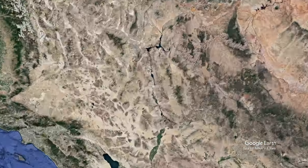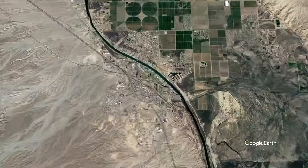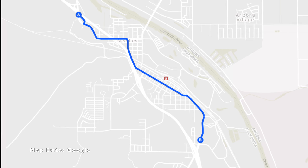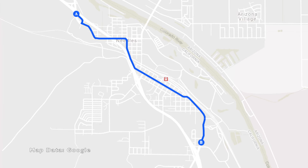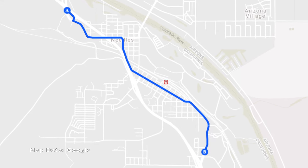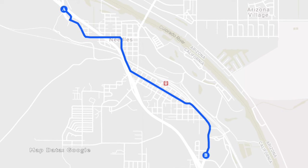In today's video, we're taking a drive down historic Route 66 in Needles, California. If you are traveling Route 66 from east to west, Needles is the first town that you reach in California. In this video, however, we are making the drive from west to east, point A to point B on the map.